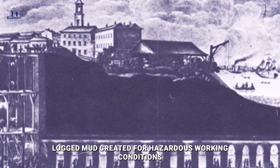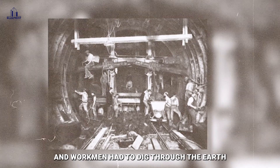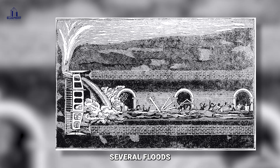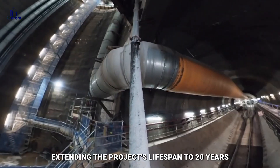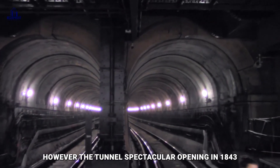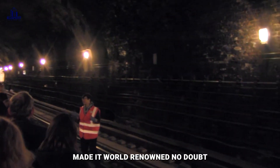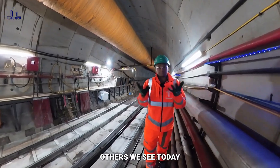The Thames Tunnel's construction was not without difficulties. The soft, waterlogged mud created hazardous working conditions, and workmen had to dig through the earth using a pioneering shield method designed by Brunel himself. Several floods and a huge financial cost caused frequent construction stoppages, extending the project's lifespan to 20 years. However, the tunnel's spectacular opening in 1843, as well as an unplanned visit by Queen Victoria and Prince Albert that summer, made it world-renowned. No doubt this was just the first engineered tunnel that gave rise to all others we see today.